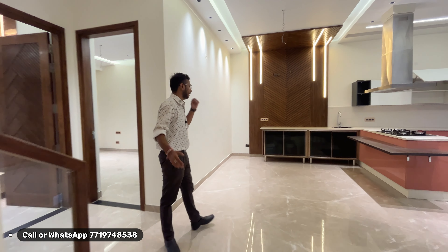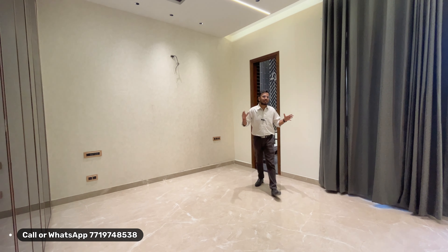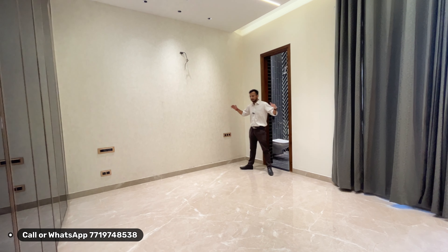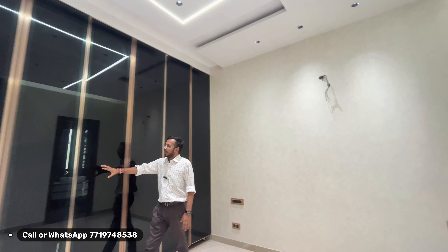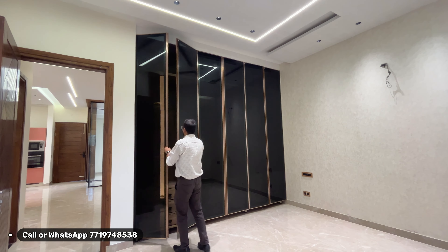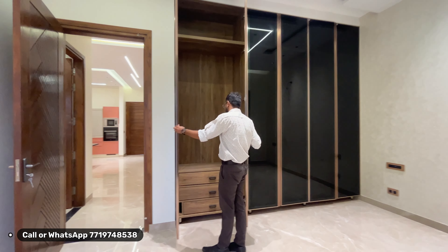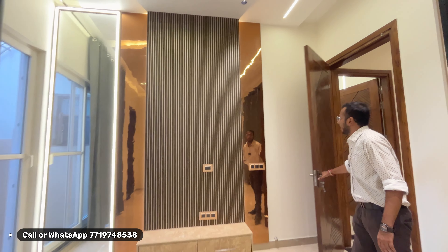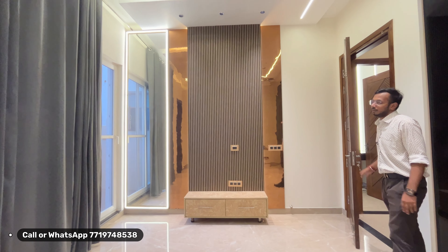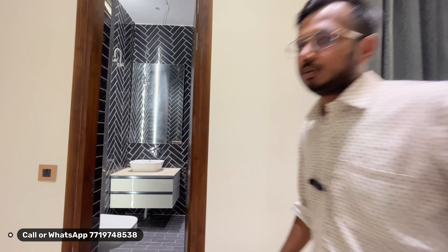Let's talk about the first bedroom. This is a big, spacious master bedroom with full-height elements throughout the house. It is a beautiful, luxury space — luxury work, luxury design. In front of you is a full-height panel with a large mirror. Attached to the master bedroom is a beautiful luxury washroom.